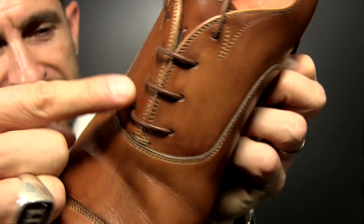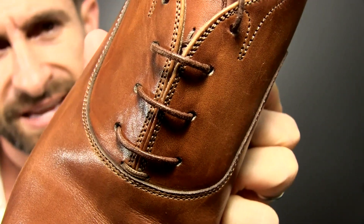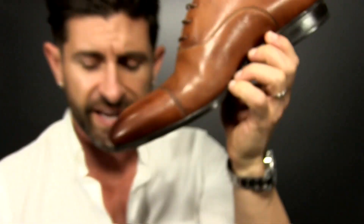Number seven: straight bar lace. Gentlemen, if you're wearing dress shoes with laces, a quick easy thing you can do to set yourself apart from other guys is to learn how to straight bar lace. Straight bar is clean, simple, stylish, and it is sexy. That's it — seven simple things any of us can do to look a lot better.